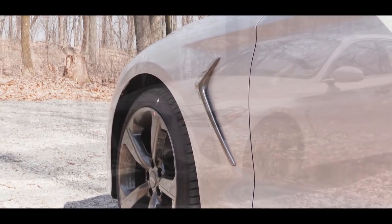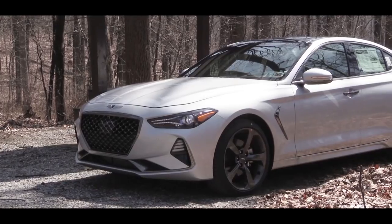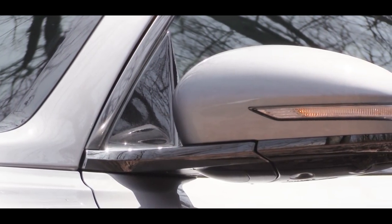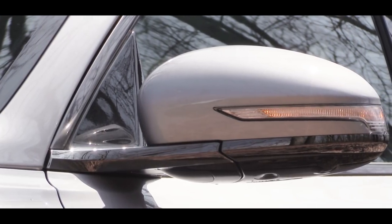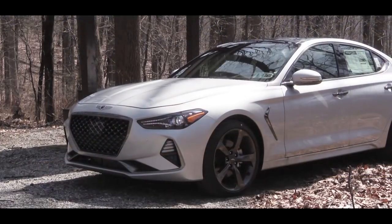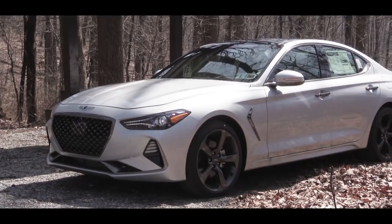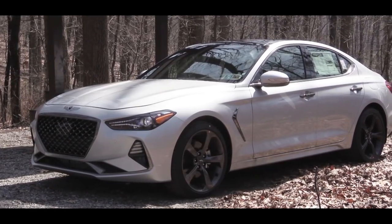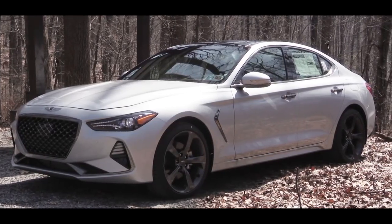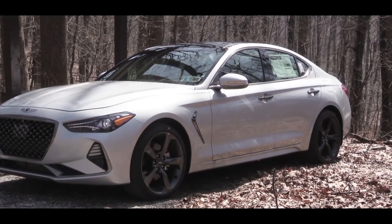Moving to the side, there's a boomerang design within the front fender that looks quite good. Chrome window surrounds are present, and one of my favorite details is the side mirrors — they appear to be sitting on a shard of glass. Power-adjustable body-colored side mirrors come standard with integrated turn signals and are heated. Chrome door handles and Genesis logo approach lights come with the 3.3-liter or the 2.0-liter Elite trim level.